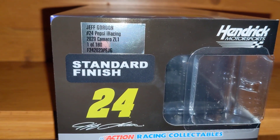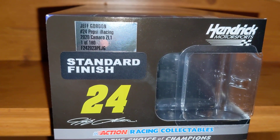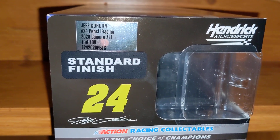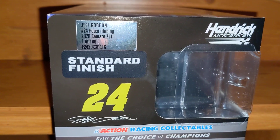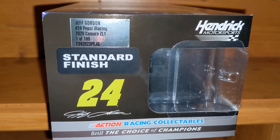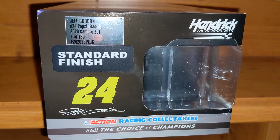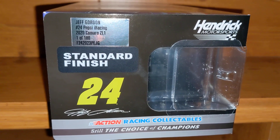Do I have a treat for you guys. This is probably one of the biggest diecast additions to my collection that I have ever gotten. I know I got like a bunch of sweet rare cars, but this one might just take the cake. This is a car that I never thought I would even have a chance at getting in my collection.